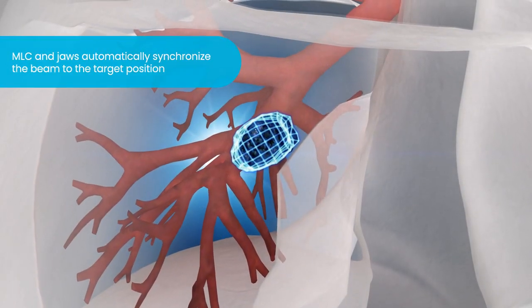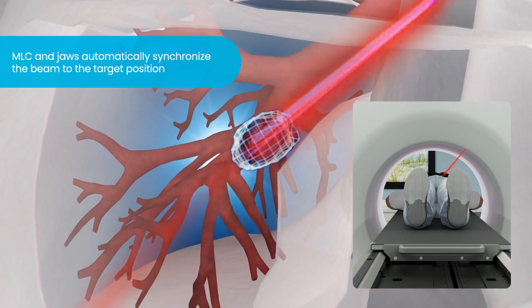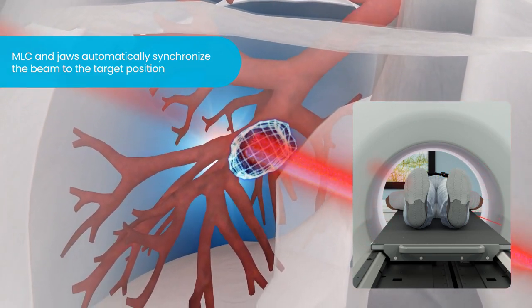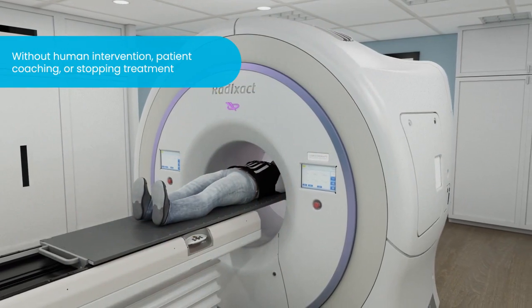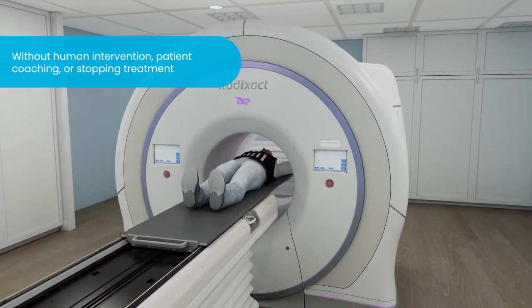The MLC and JAWS of the Radixact system automatically reposition the treatment beam in real time during treatment, so that the beam is predictively in sync with the tumor's position, automatically adjusting to breathing pattern changes — all without human intervention, patient coaching, or pausing and stopping the treatment delivery.